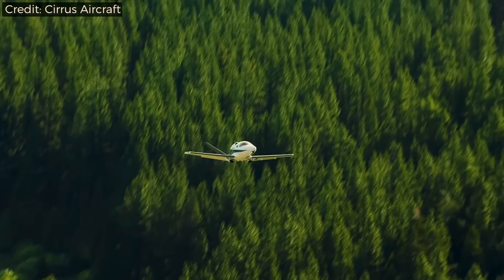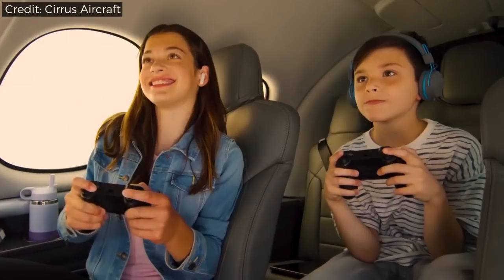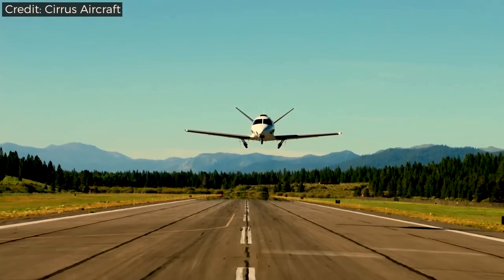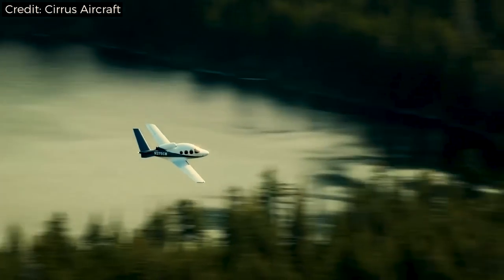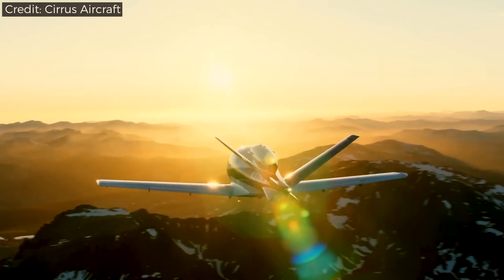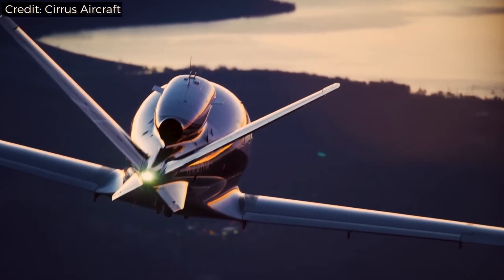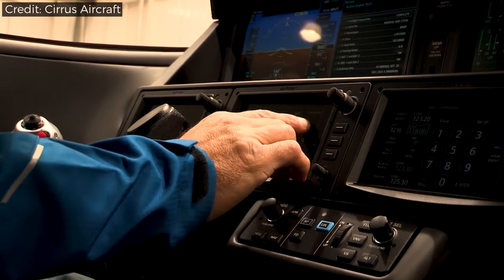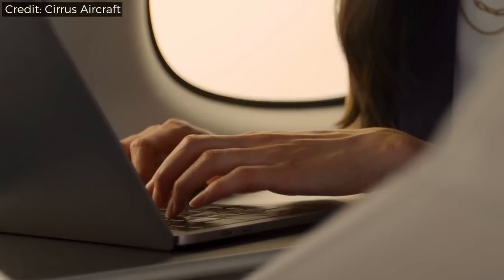It is the first civilian single-engine jet to enter the market. Cirrus sets out to provide efficiency, comfort, and safety with all their products, and the Vision Jet is no exception. The company aims to create a smooth transition from the SR22 to the Vision Jet; therefore, the controls and performance are similar to what you find in the SR22. With price ranges from $2.38 million to $2.75 million, Cirrus opened up a whole new category of aircraft for pilots who before could only dream of owning or even flying a jet. Standard features include the Cirrus Airframe Parachute System, Cirrus Perspective Touch by Garmin, Flight into Known Icing, seating for five adults, air conditioning with climate control, and a luxurious leather interior.